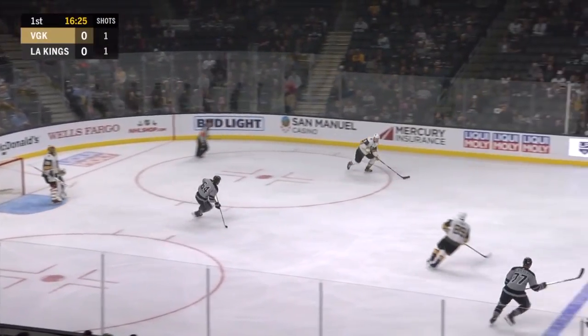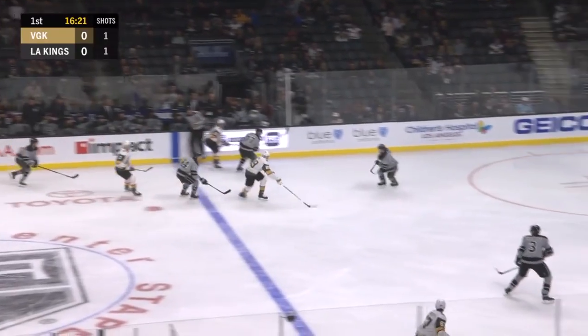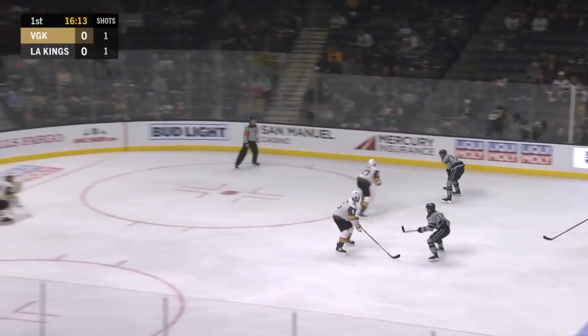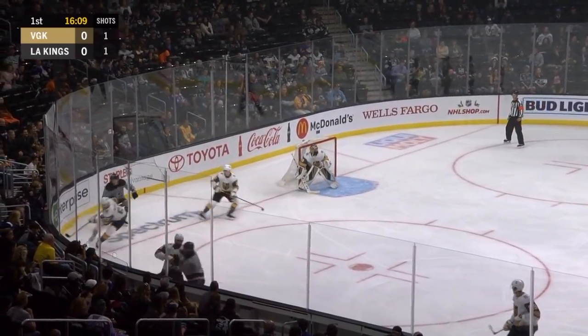Here is Nate Schmidt working with Brayden McNabb. McNabb stick handles his way out of the zone, great return pass, and it's Tuck missing the net high. Sounded like it hit a stick on the way through.